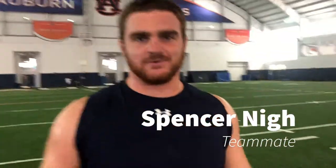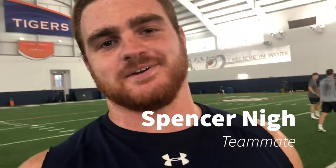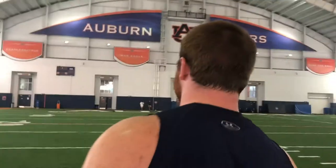Spencer, introduce yourself. What's up, my name is Spencer Nye, I'm a receiver from Houston, Texas. We just got done with our practice, now we're about to go eat — let's get it. So that's going to wrap up my vlog. I appreciate y'all tuning in and seeing what a day in captain's practice looks like for us here at Auburn. War Eagle, we appreciate it.